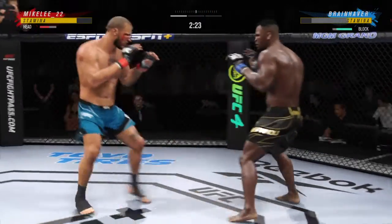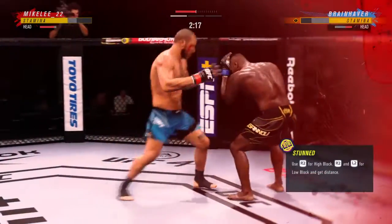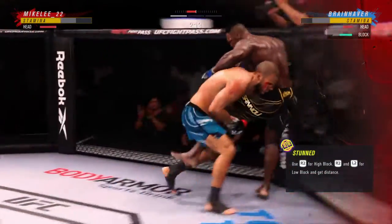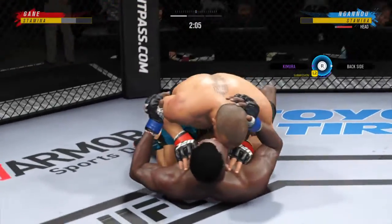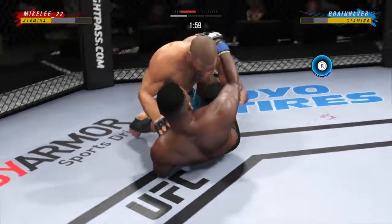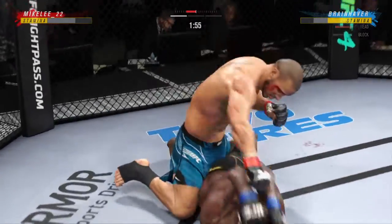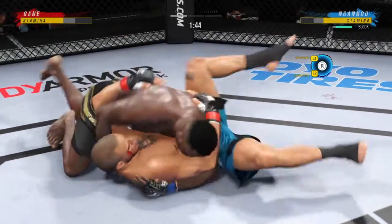Straight right — he misses. You don't really stand after you take a head kick like this. That is such effort to even be on his feet right now. He postures up and now figures to rain down some ground strikes. The ground and pound will be aplenty from this position.